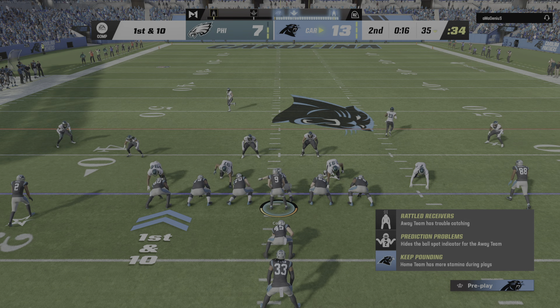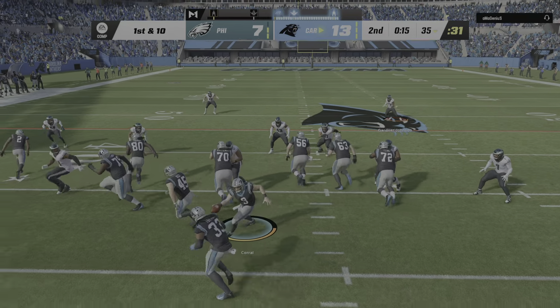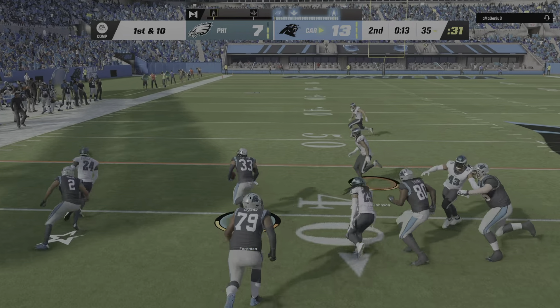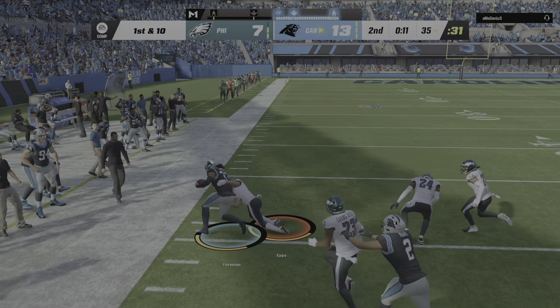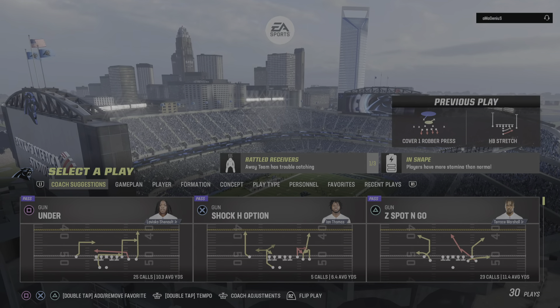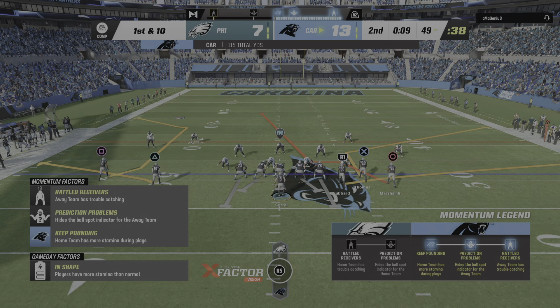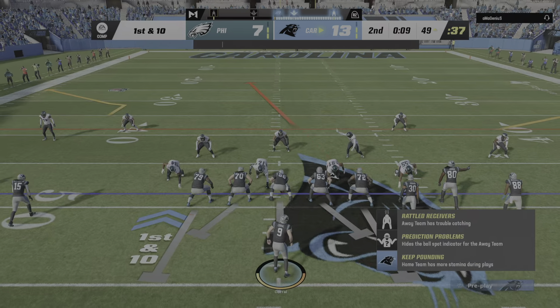I wonder if it's going to rattle him or nerve him a little bit — does it lead to another one, or does he find a way to pull it together and become sharp again? A timeout is taken — perhaps a chance for one more quick play and then another timeout if they hurry.